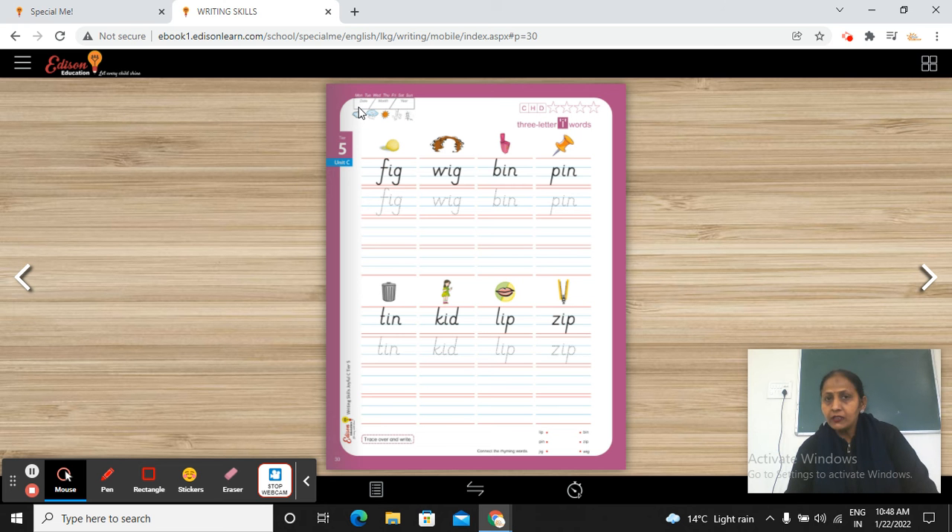First of all, write down the date here — month and year. Check the weather and circle according to the weather. Okay, so first of all we will read these words.